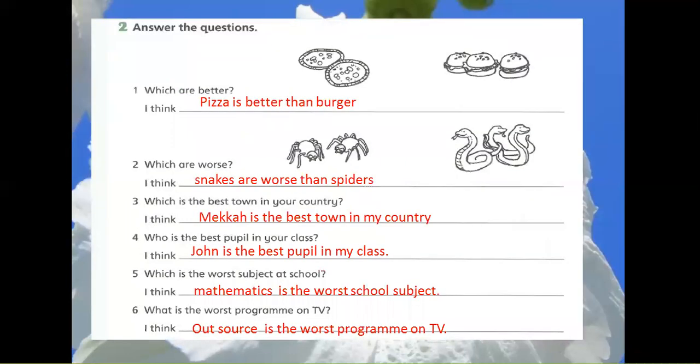Exercise 2: Answer the questions. 1. Which are better? I think pizza is better than burger. 2. Which are worse? I think snakes are worse than spiders. 3. Which is the best town in your country? I think Meku is the best town in my country. 4. Who is the best pupil in your class? I think John is the best pupil in my class. 5. Which is the worst subject at school? I think mathematics is the worst school subject. 6. What is the worst program on TV? I think Outsource is the worst program on TV.